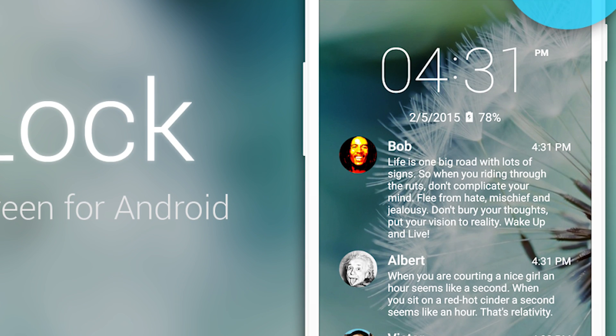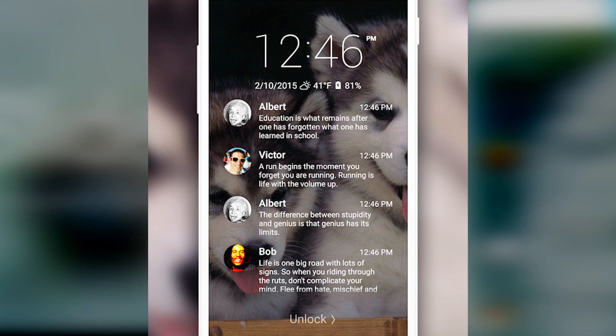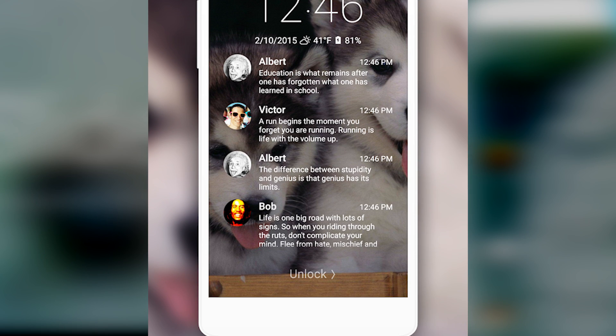Slide Lock uses a unique set of slide controls to help you get to places more quickly. Slide right to unlock, slide left to get to the camera, and you can slide right on notifications to open up that particular app.